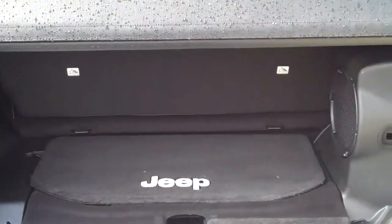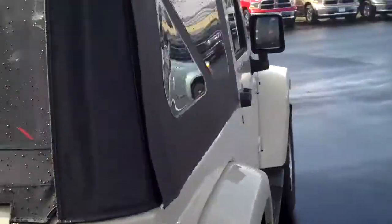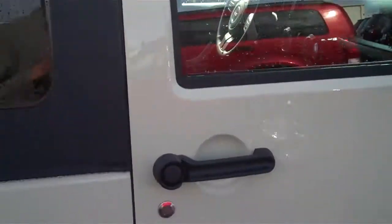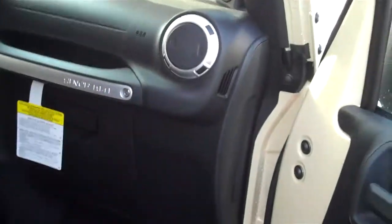You have rear cargo space, and the back seat will fold flat or even be removable to give you more storage area in the back. This is one of the funnest convertible vehicles that you can purchase on the market to go off-roading or down the highway into the city.